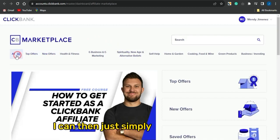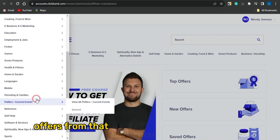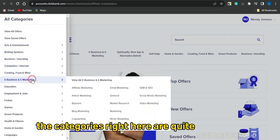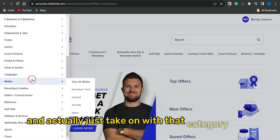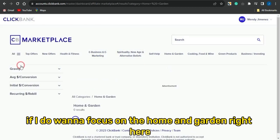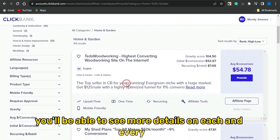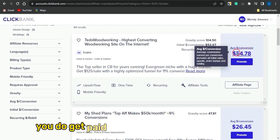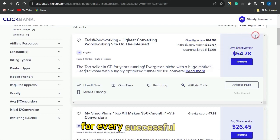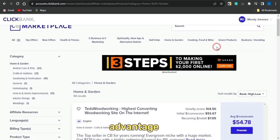You can click on 'All' and select one of the categories to find offers. The categories are quite numerous, so scroll through and select a suitable one. For example, if I focus on Home and Garden and click on that, the page loads and shows details on each product you can promote. You can see that if you successfully promote this product you get paid about $54.78 for every successful lead. Keep scrolling to see more cool and amazing offers.